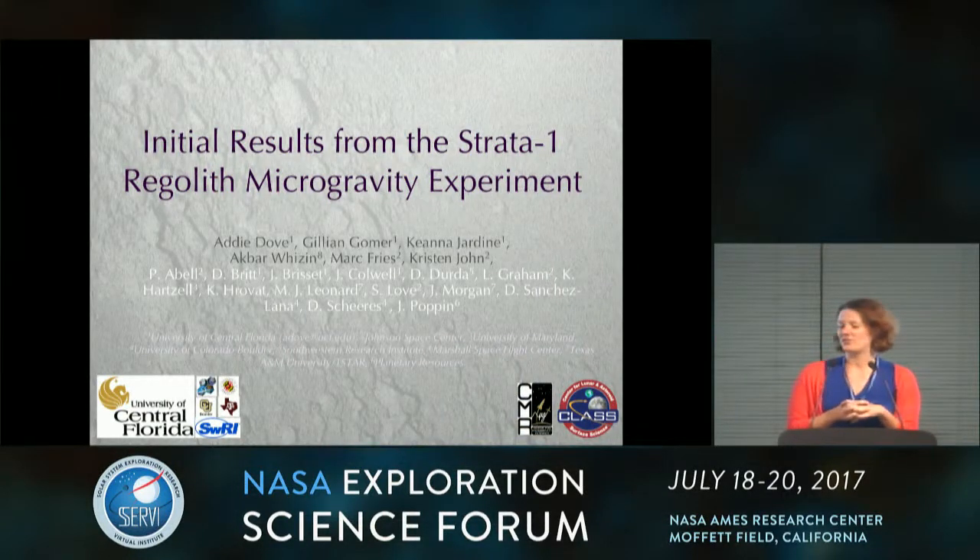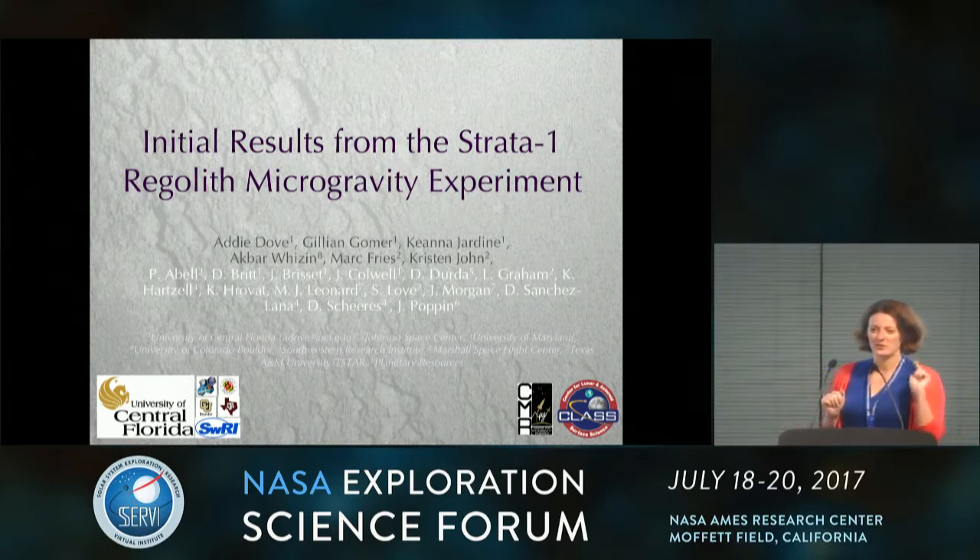It's my pleasure to introduce Addie Dove to discuss initial results from the STRATA-1 regolith microgravity experiment. I'm not going to talk about micrometeoroids or impacts today, but I am going to talk about an experiment that we've had running on the International Space Station for about a year. Keep in mind that this is a facility we tested this last year, and we're planning on using it as a user facility in the future. Think about what you might want to do if you had this opportunity, because you could.